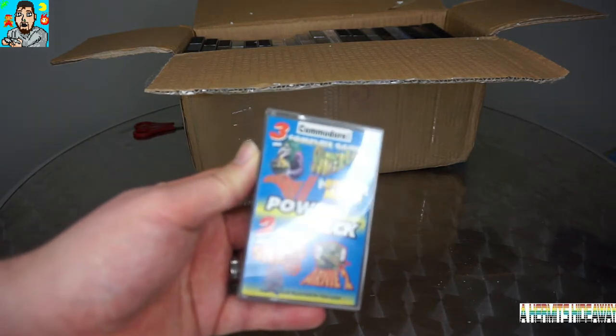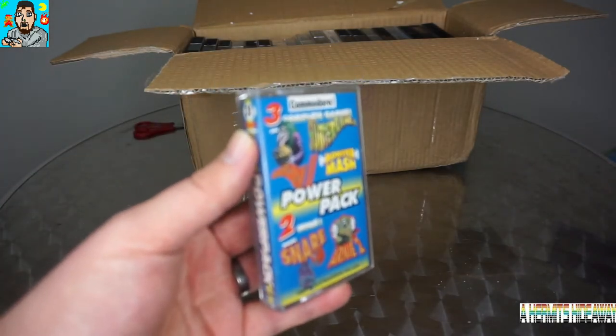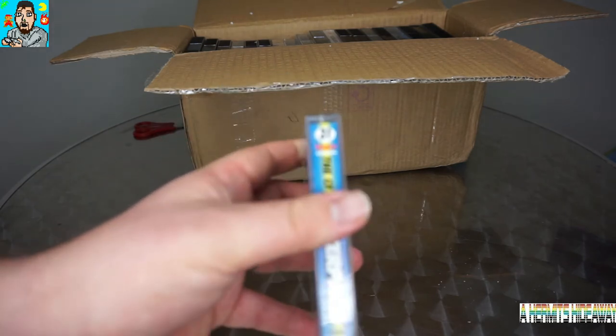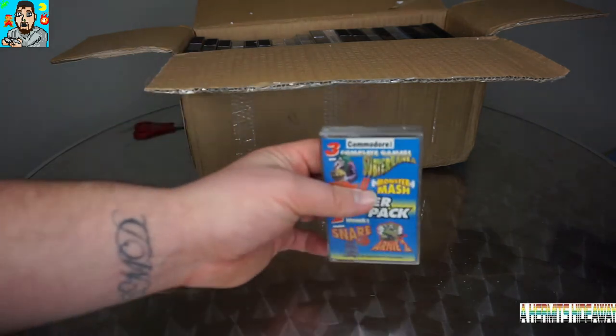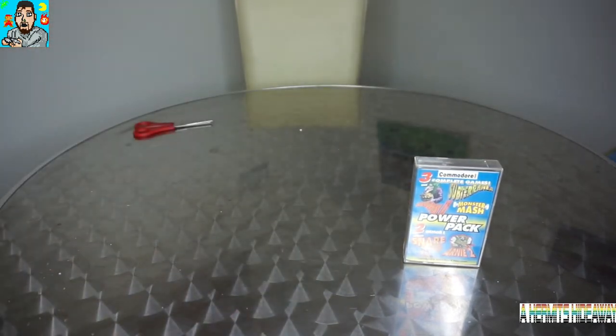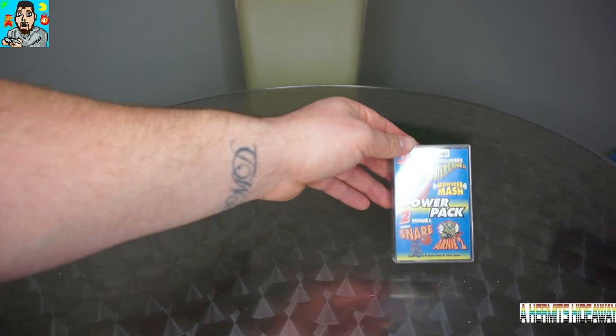So there are three complete games from Commodore Format magazine - this is number 31. I never owned it because I was too young at the time when I had the Commodore 64. Just having some of these, I'm delighted. I want to go crazy on my cassette collecting for classic home computers. I want to get into Spectrum collecting, I've got some Amstrad CPC games already, and quite a few Commodore 64 games. On this one there's Cauldron 2, Subterranea, Monster Mash, and two demos - Snare and Arnie 2.